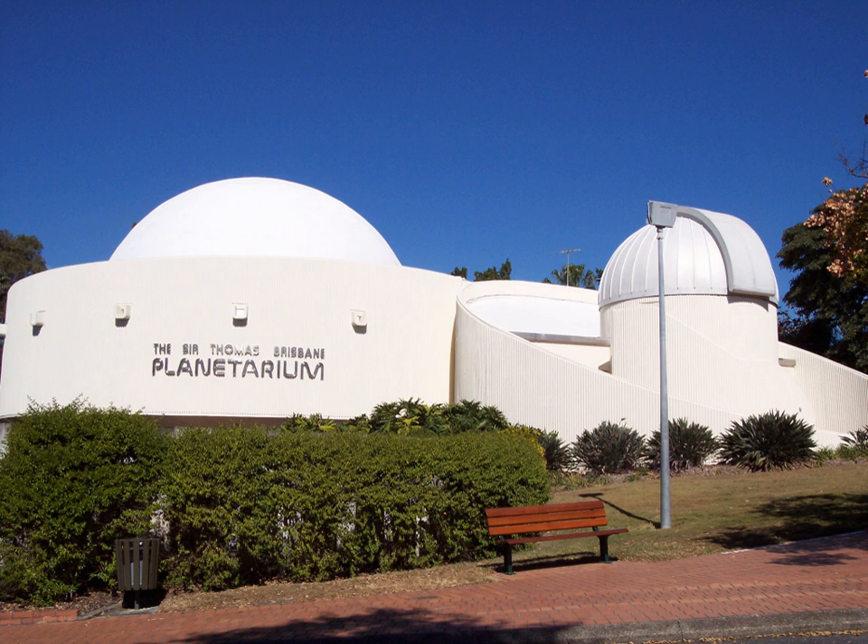The planetarium is closed on Mondays and is usually closed for up to two weeks for servicing work following the December–January school holidays.